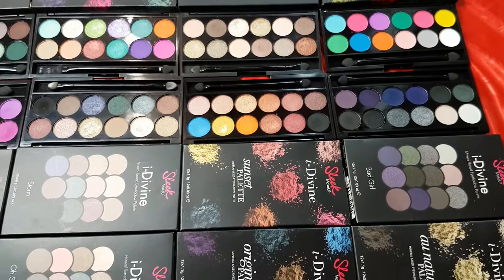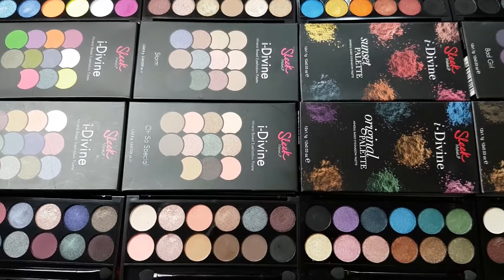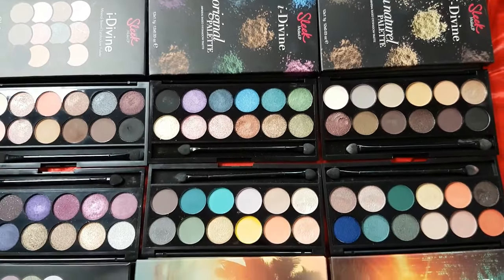I'm gonna show you my entire Sleek Makeup Eyeshadow Collection. I'll insert swatches from all shades, from all palettes and share with you my thoughts, impressions and advice on which palette is best for a certain type of makeup look.